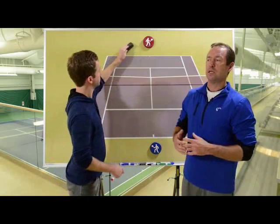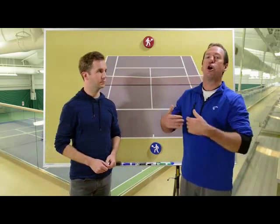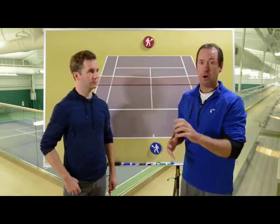The problem with unforced errors is that you have no control over them. They're almost like Christmas presents — sometimes you get a couple, sometimes you get a lot. So staying back and just hoping the opponent is going to miss is really no way to play a tennis match. Your job is to force the opponent to miss.